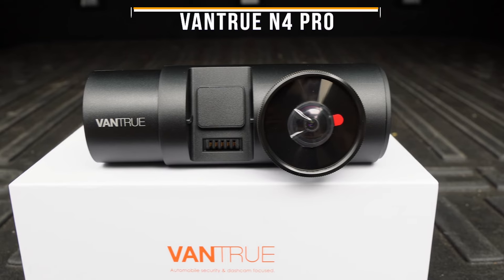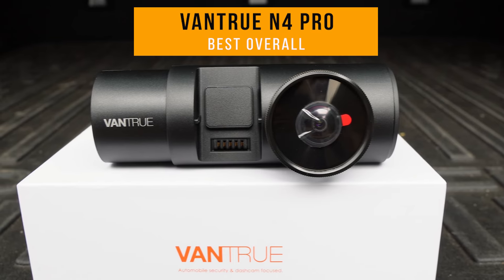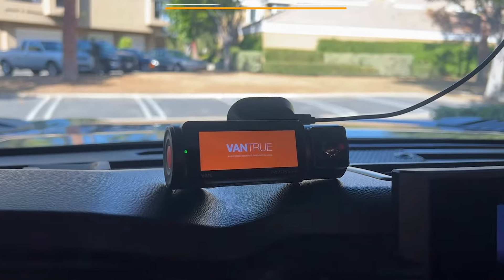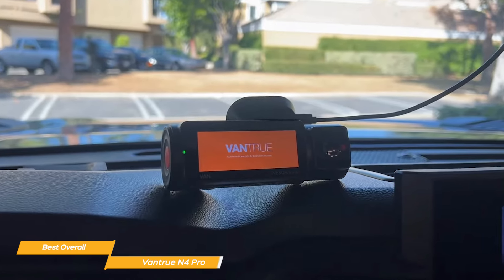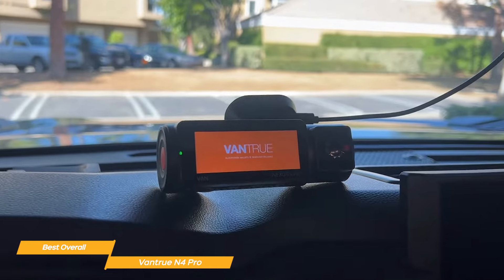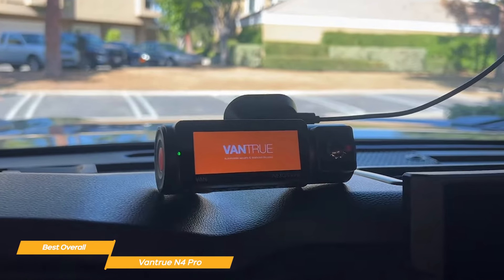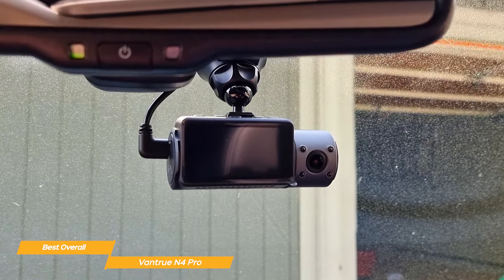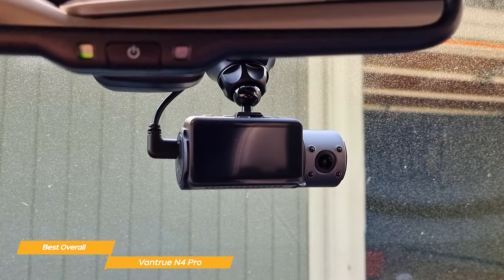Next, I have the Vantrue N4 Pro, and this is my choice for the best overall dash cam. The Vantrue N4 Pro features front and interior dual-camera recording in 4K 1080p resolution, infrared night vision, and a reliable 24-hour parking mode. For drivers who want advanced coverage with impressive video quality, the Vantrue N4 Pro might just be the right fit for you.